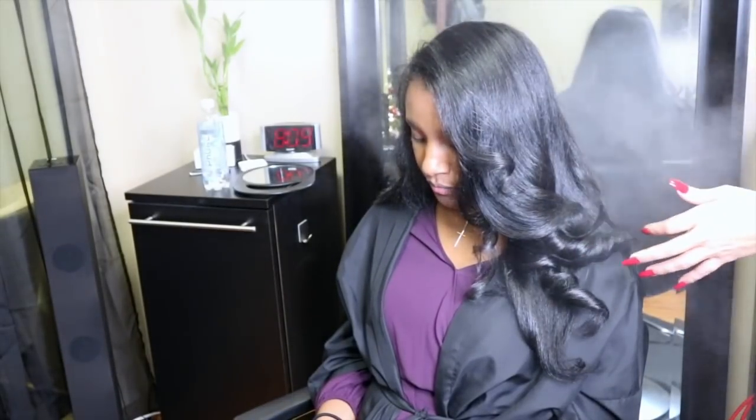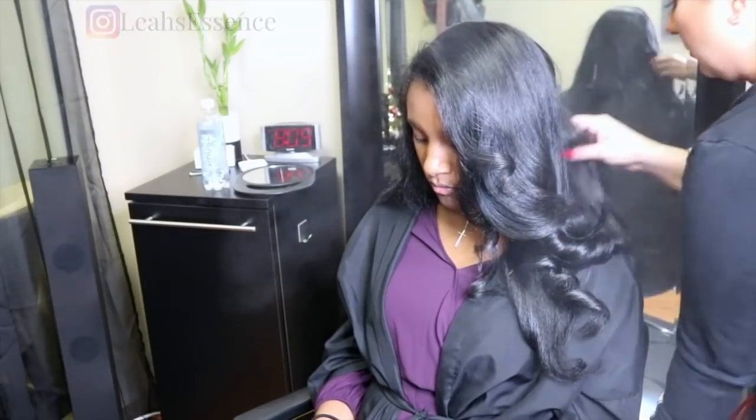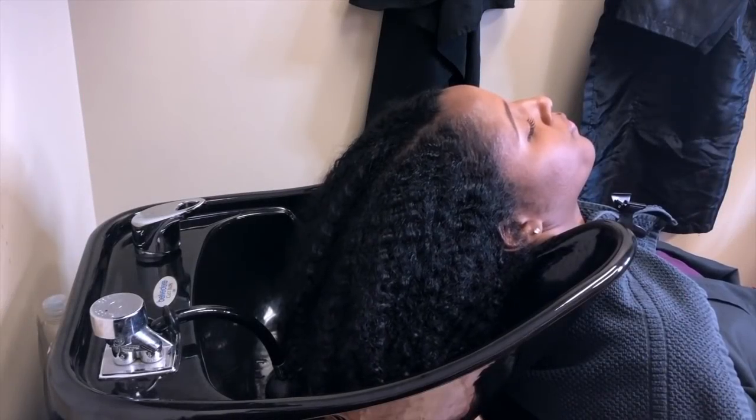Hey guys, welcome back to my channel. Today I'm going to show you how I got my hair straightened and these are the results. I hope that y'all enjoy this video, let's get into it.